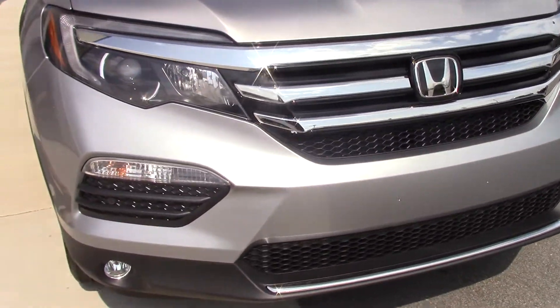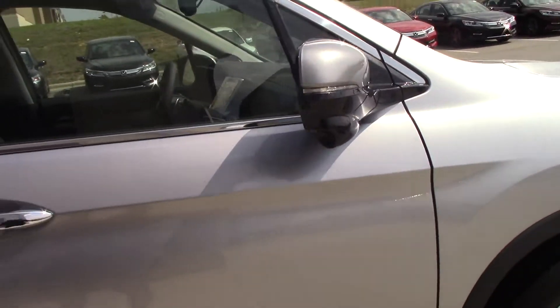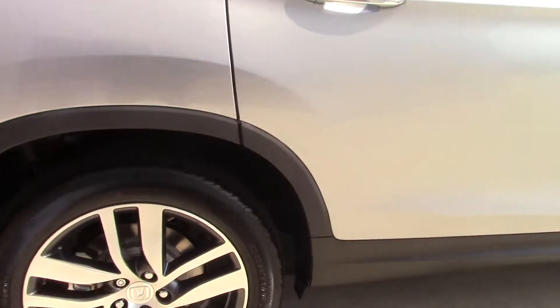The Honda Pilot comes standard with side turn indicators, Honda Lane Watch to allow you to see your blind spot, tons of space in the second row, and of course third row seating.